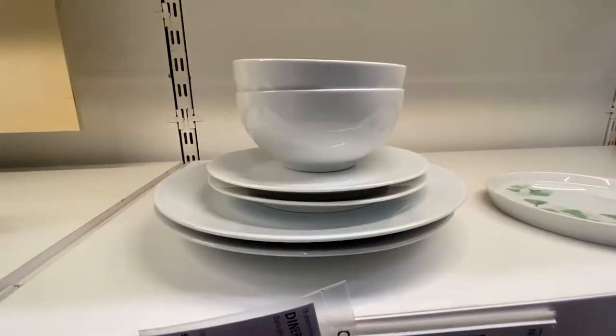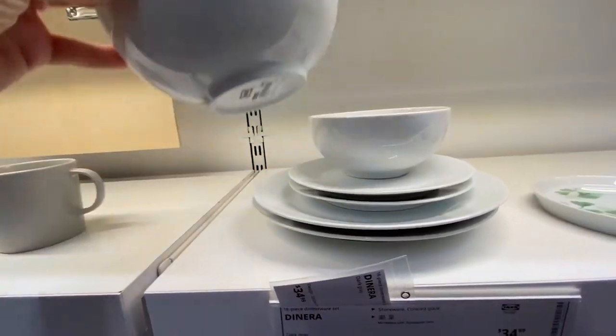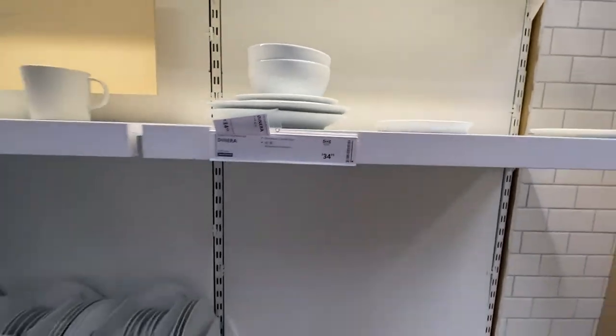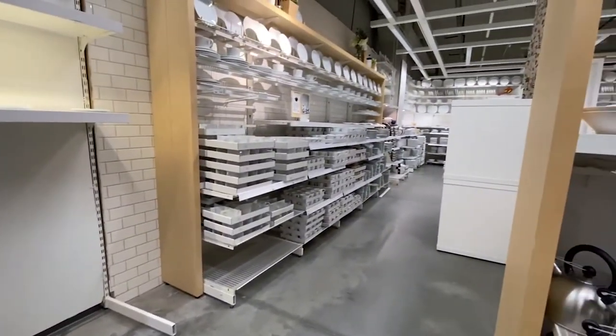I spent a lot of time in the dishware section mainly because of the bowls. My husband and I are particular about bowl size because we eat a lot of soups and my daughter has cereal. We don't want anything too big and cumbersome for everyday use, but the bowl also can't be too small — it needs to hold enough soup for dinner. Bowl size and a more modern plate shape were really important criteria.